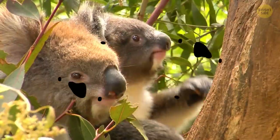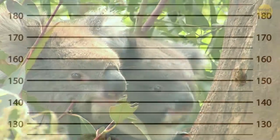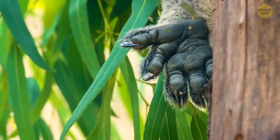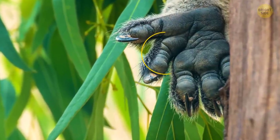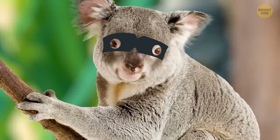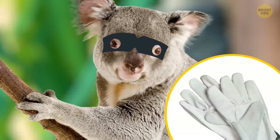Koalas have fingerprints that are so close to ours that they could even taint crime scenes. It doesn't seem like they have a lot in common with humans, but take a closer look at their hands — they have distinctive loops and arches. So if any koalas want to do something illegal, it would be a good idea for them to wear gloves.